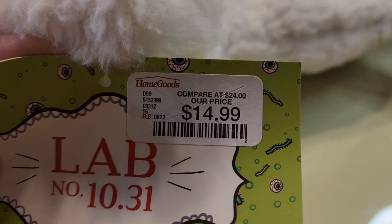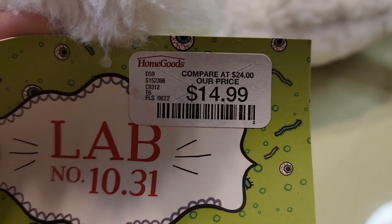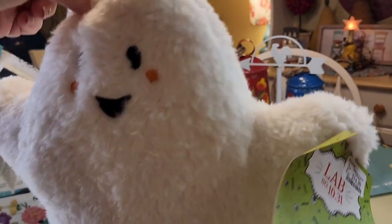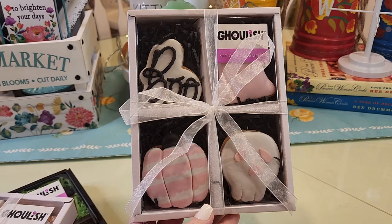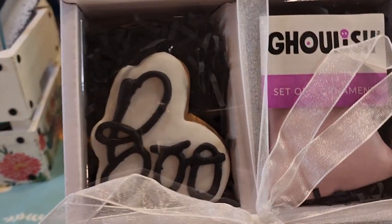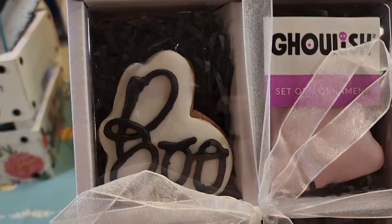I'm going to cut the 99 cents out because I know people are sick of hearing it, so I'm going to say $15. This little guy was $15 from Home Goods.